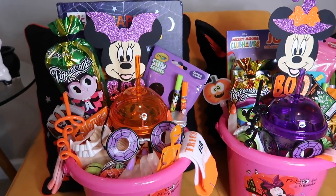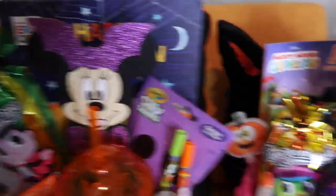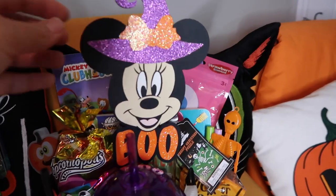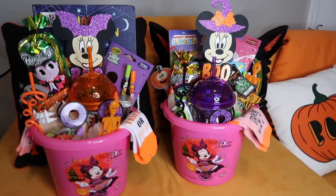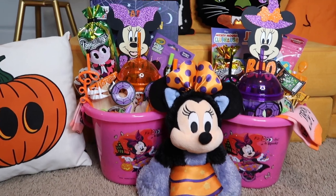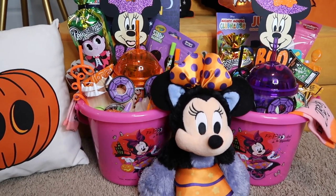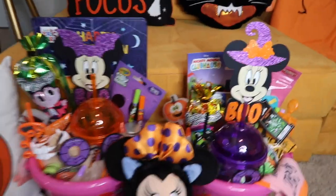Alright you guys, so this is the finished product! This is Boo Basket number one — we have Minnie the Vampire. And then we also have Basket number two with Minnie the Witch. I think they turned out really cute. The Boo Baskets are done — I think they turned out adorable. My girls are going to be very happy to receive these. If you enjoyed this video, please like, comment, subscribe, and we will see you in the next one!